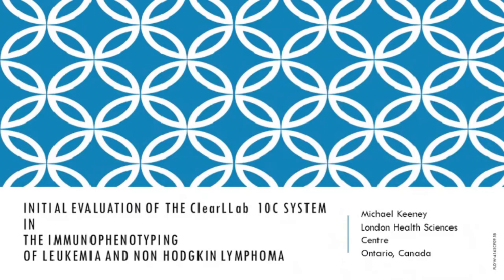It is my pleasure today to introduce Mike Keeney. Mike Keeney has worked at the Department of Hematology located at the London Health Sciences Center in Canada and has been a key leader in the development of flow cytometry for both clinical and basic research applications. He is the current president of the International Clinical Cytometry Society and has served on the College of American Pathologists Diagnostic Immunology Resource Committee, which oversees quality assurance and flow cytometry since 1991. Mike has been actively involved in standardization efforts for clinical flow cytometry testing, contributing to several clinical and laboratory standards institute guidelines, as well as authoring or co-authoring over 100 manuscripts and several book chapters.